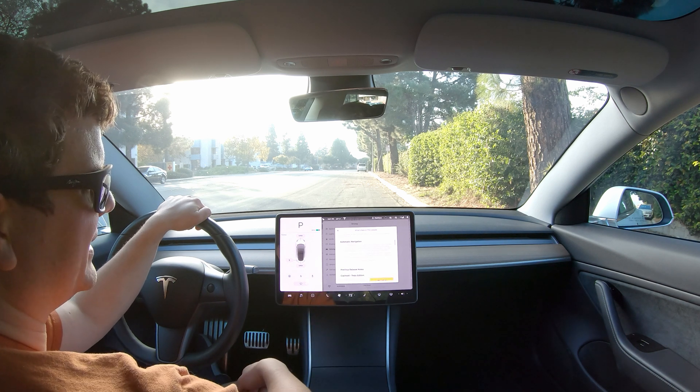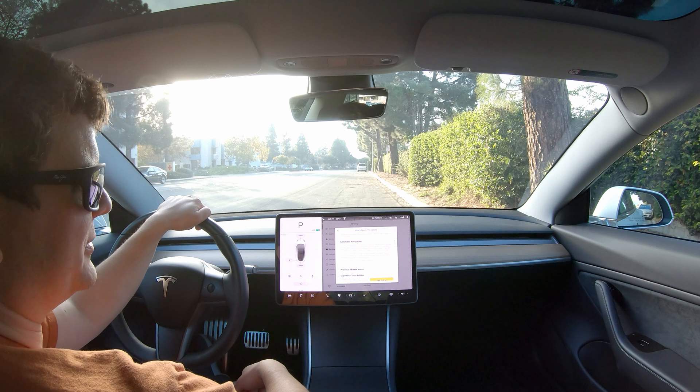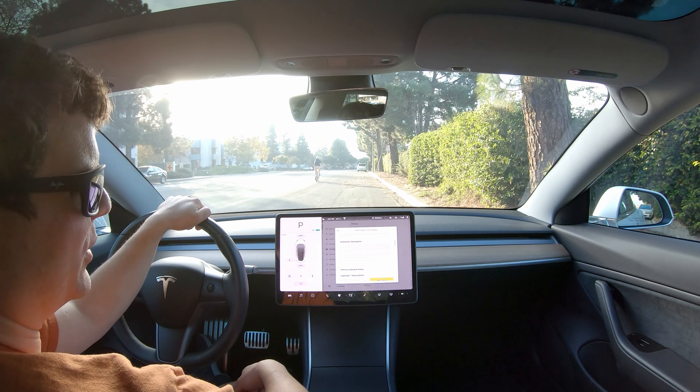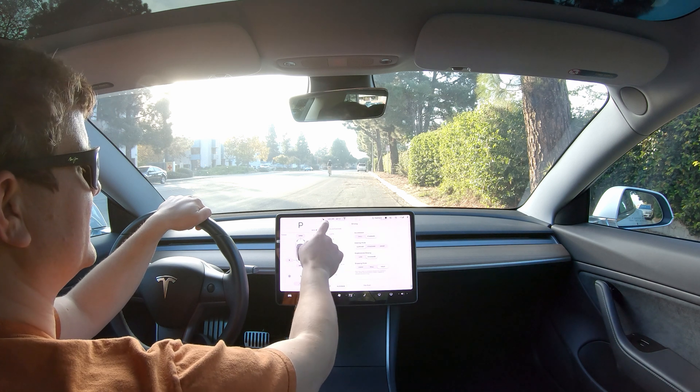We also get scheduled departure, which I'm pretty excited about too, and a power increase of about five percent. This automatic navigation sounds pretty cool too — I'll be curious to see if it starts navigating me home whenever I leave work tomorrow.